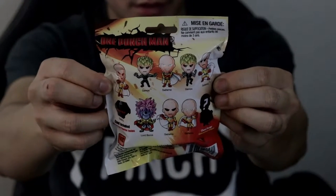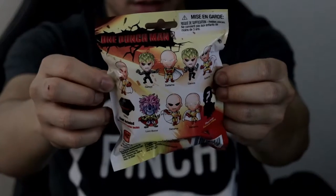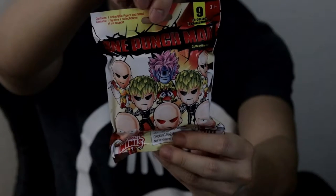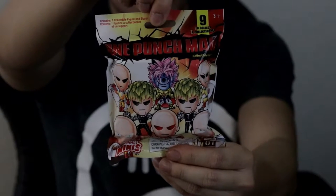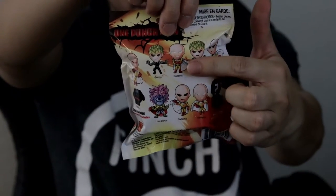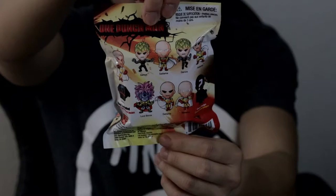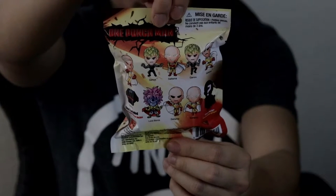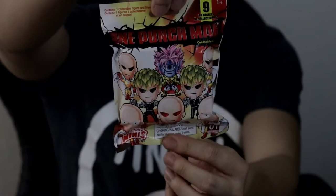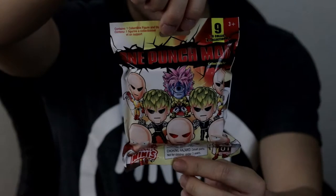The figures contain Saitama, Genos, and Lord Boros — characters from the One Punch Man series, which is still ongoing in the manga. The first season of the anime has already finished. For those who don't know One Punch Man, the protagonist is Saitama, the bald guy. He basically trained until his hair fell off, which made him bald, so he could become strong enough to punch any enemy with just one punch — that's why it's called One Punch Man.